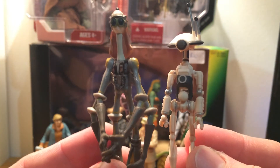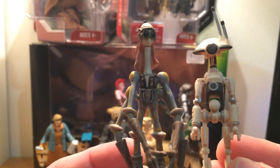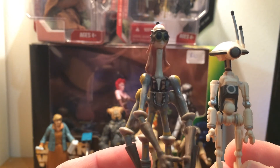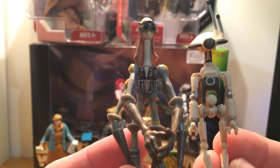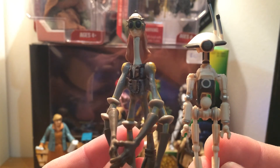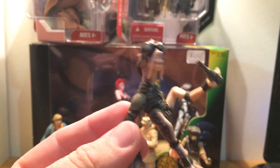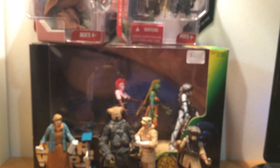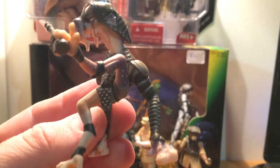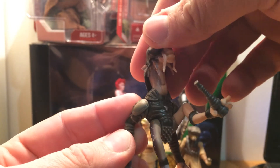I managed to get Gasgano and his pit droid, so I'm starting to complete my pod racers. I think I need Mars Guo and Dud Bolt — I think they're the last ones I need. These are $19.99 figures and they haven't re-released them since, so it's good to finally get them. I also finally got Sebulba. I'm not sure if this is the original, but it's dated 2000, so it's probably in that initial Phantom Menace line. It's good to finally have a Sebulba in my collection — it's been one I haven't been able to grab for years.